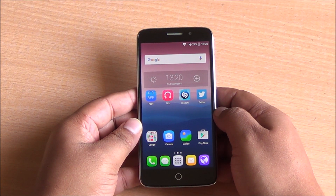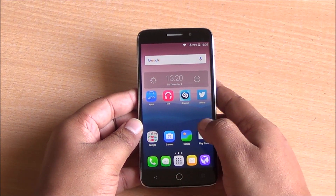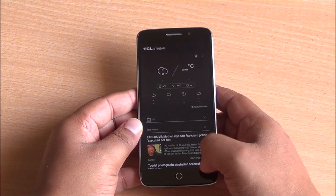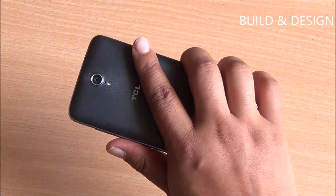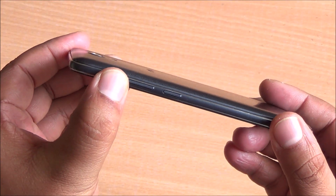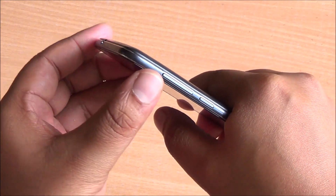This is the TCL Pride. It comes with a 5-inch full HD display — it's OGS and you have some protection on top as well. It's a very stock looking interface, and you do have this TCL Stream, quite like Google Now, where you can get weather information, news, and trending apps. The feel of the device is really nice — it feels great to hold, and the 5-inch size is really perfect. On the right you have the power/lock button and the volume rocker, both quite sturdy, and the phone curves on the sides and at the top, which makes it very comfortable to hold.